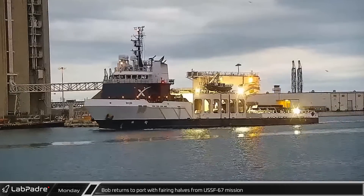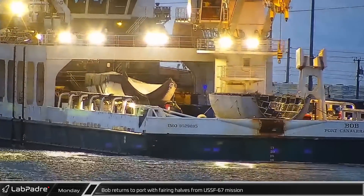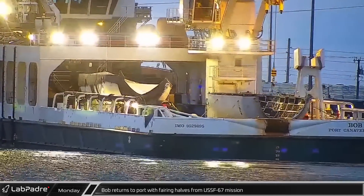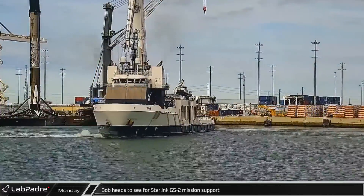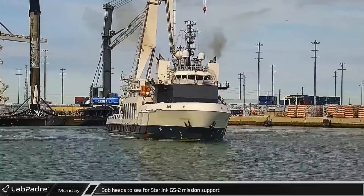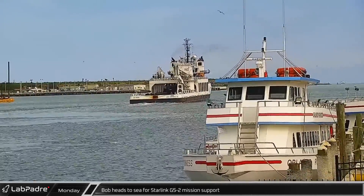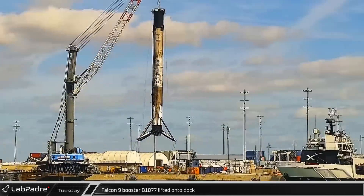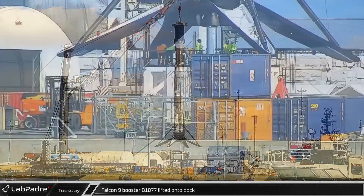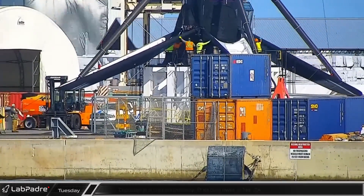On Monday morning, Bob returned to Port Canaveral following its lengthy mission to successfully recover both of the fairing halves from the USSF-67 launch. Several hours later, Bob was spotted heading out to sea to join Just Read the Instructions and Crosby Skipper in supporting the Starlink 5-2 mission. Tuesday, the port-side crane lifted Falcon 9 booster B-1077 from the deck of a Shortfall of Gravitas and placed it on the dock for processing.